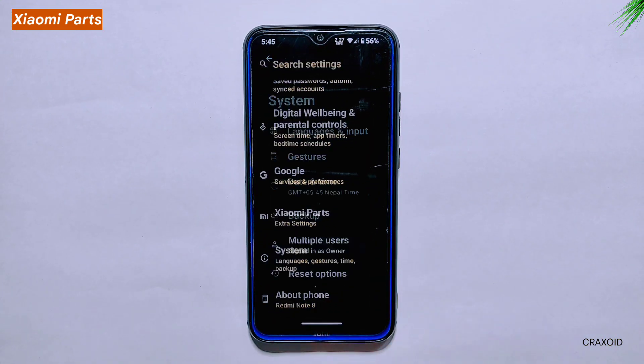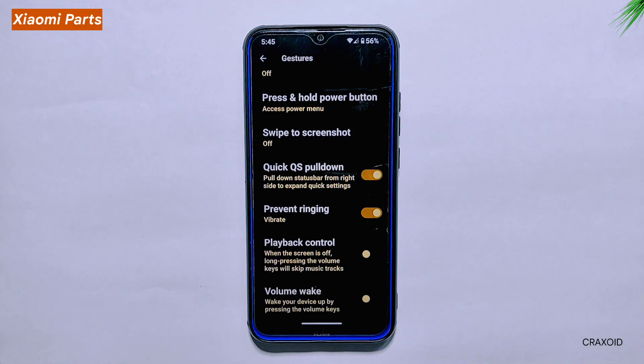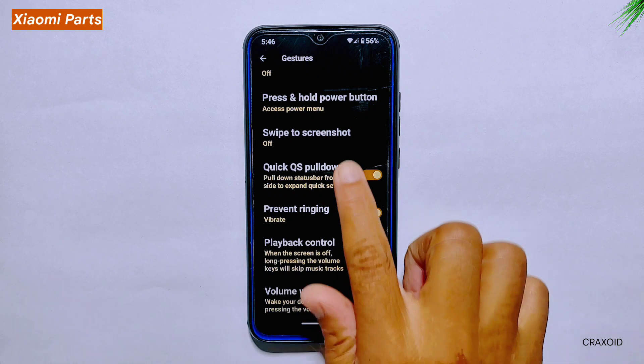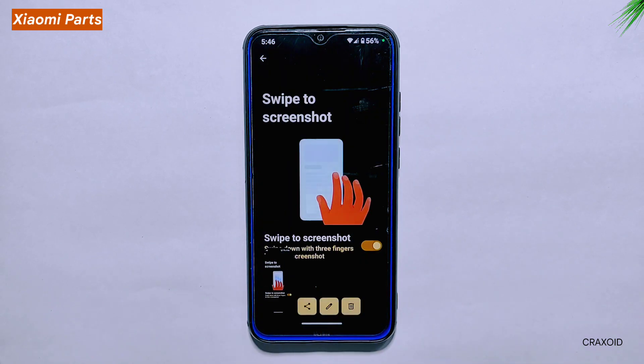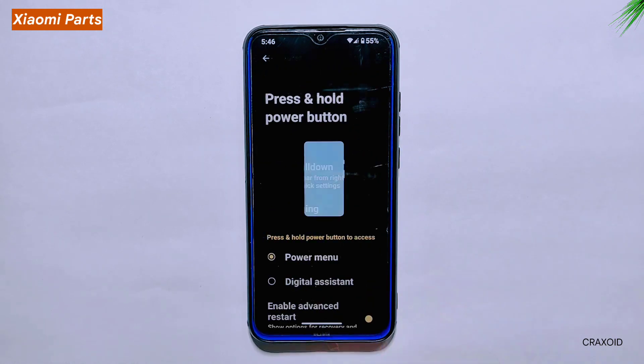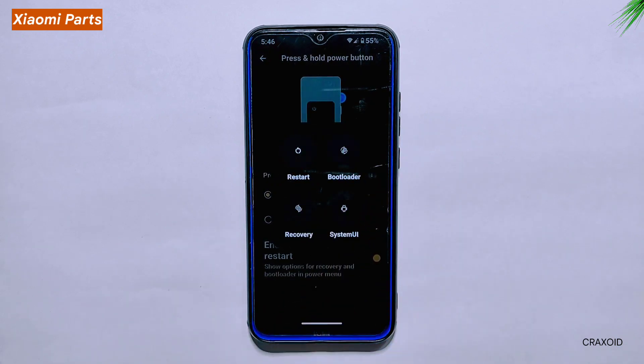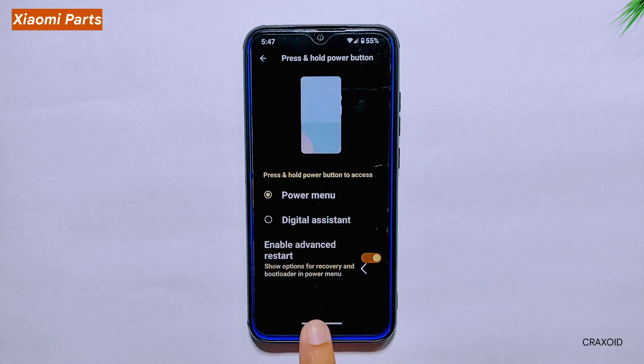Gestures. Let's dive into the system settings and explore the gesture settings. One feature is playback control, which lets you skip music tracks by long pressing the volume keys when the screen is off — great for those who love listening to music on the go. Another exciting feature is the Swipe to Screenshot gesture, which lets you capture your screen by swiping three fingers across it. Additionally, you can access the Advanced Reboot option via the Press and Hold Power Button settings, enabling you to reboot into recovery or bootloader mode with ease.